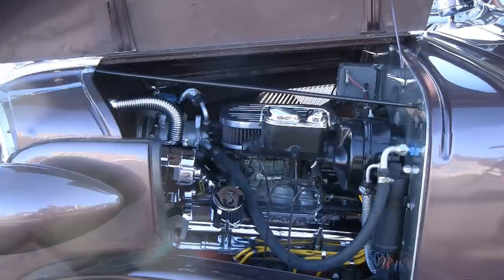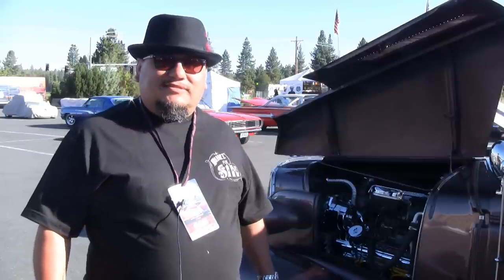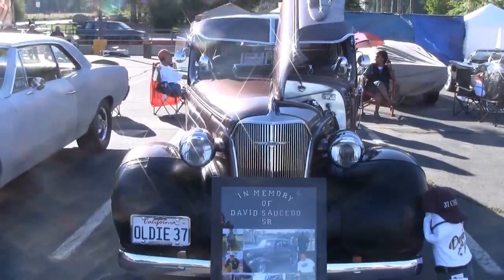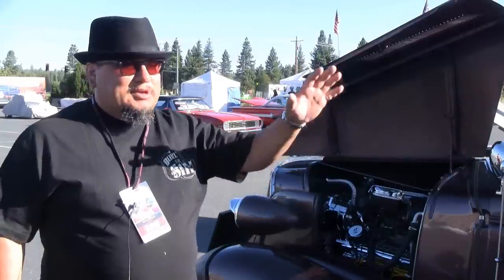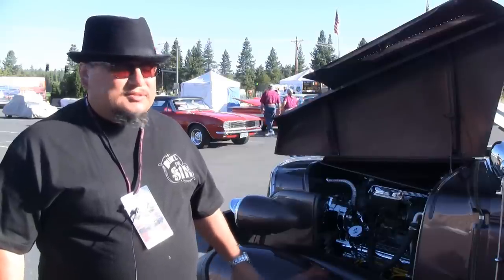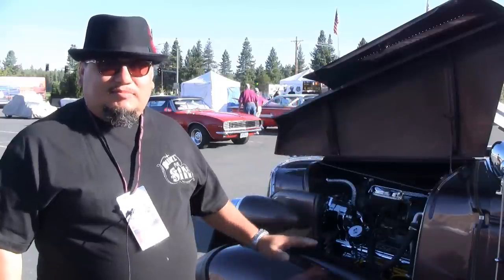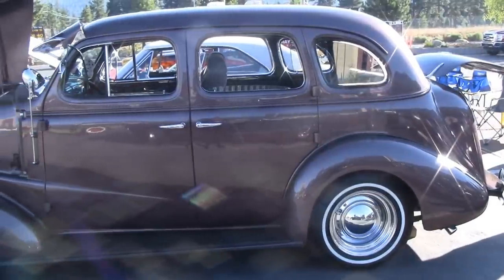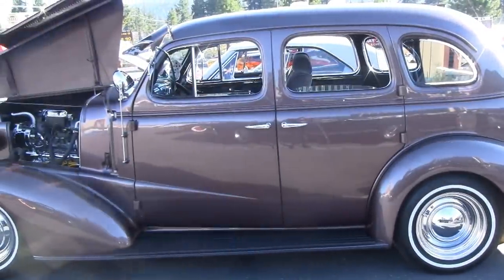Hi, I'm David. This is a 1937 Chevy Touring model. It runs a 350 engine. It's a classic car, and we're here in South Lake Tahoe for the beginning of Hot August Nights. It's been in my family for a while — my dad originally owned it, and now me and my brother take care of it. It's actually a Cadillac Rosewood color — it's all custom. Custom everything: custom dash, custom rear end, custom engine. You don't see very many 1937 model cars, so it's real special. And it's really fast.